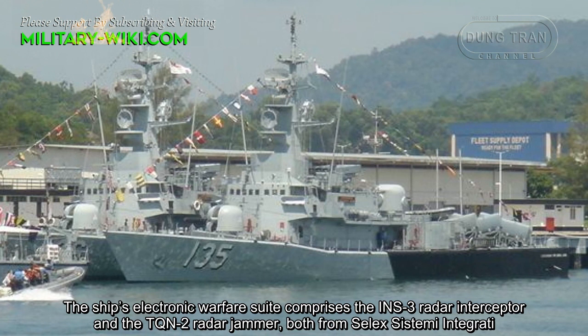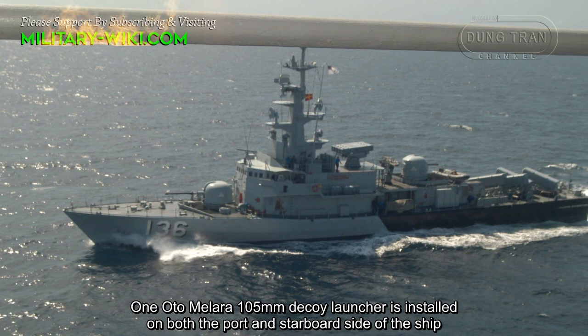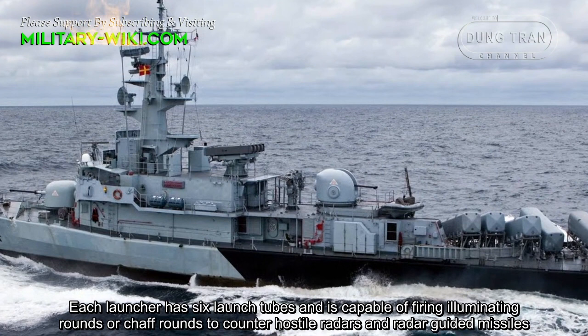The ship's electronic warfare suite comprises the INS-3 radar interceptor and the TQN-2 radar jammer, both from SELEX Sistemi Integrati. One OTO Melara 105 mm decoy launcher is installed on both the port and starboard sides of the ship. Each launcher has 6 large tubes and is capable of firing illuminating rounds or chaff rounds to counter hostile radars and radar-guided missiles.